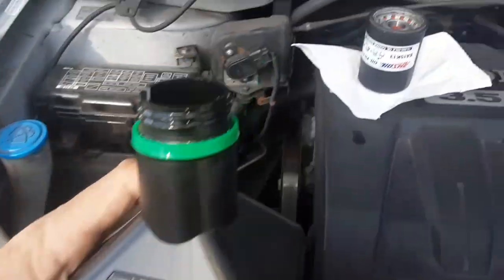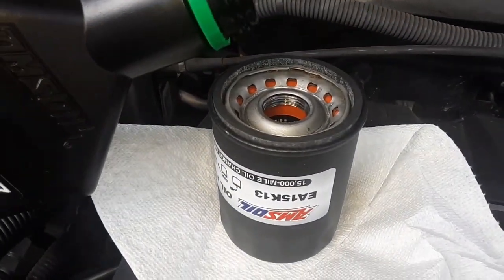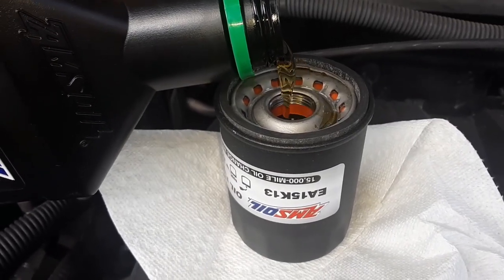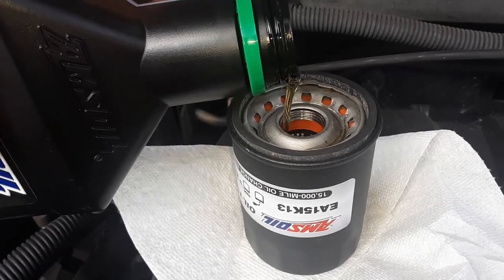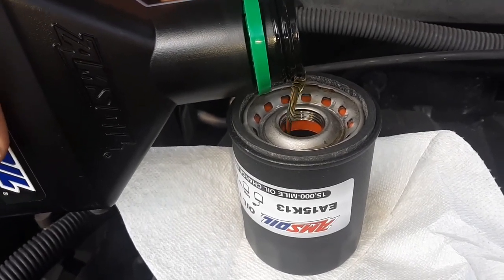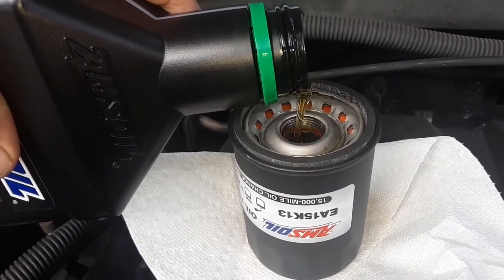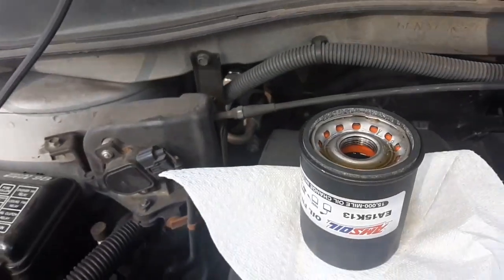We've got the AMSOIL 100% synthetic 0W-20 and we're gonna create some controversy here and pre-fill the filter. This oil is filtered, so you don't have to worry about introducing contaminants. I just like not having a dry start when I start up — but to each his own.